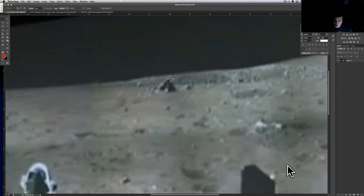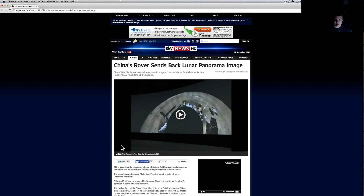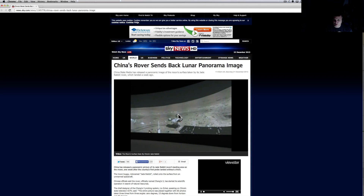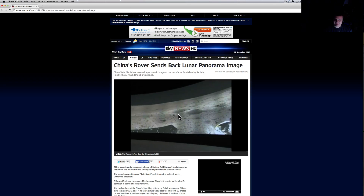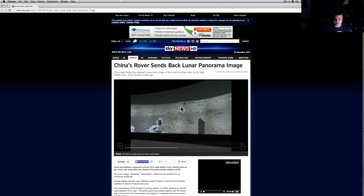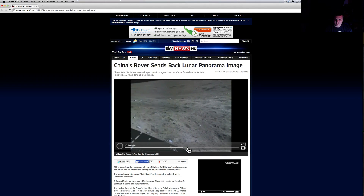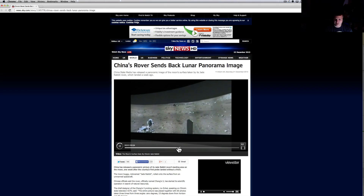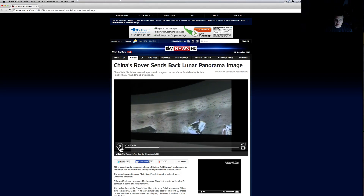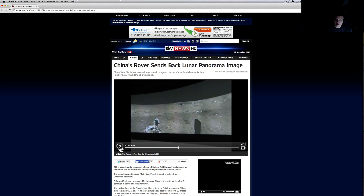What do you guys think? Comment below. Let me go ahead and play out the video so you guys can take a look at it. It doesn't look like there's hardly any mountains in the background, which is very disappointing because they're supposed to be landing there. And there's the anomaly again — that hole — and they flipped away from it right as they did it too.